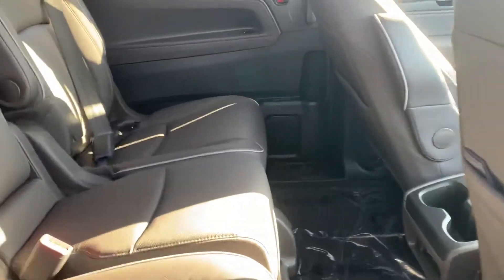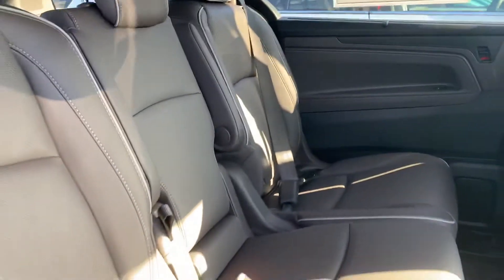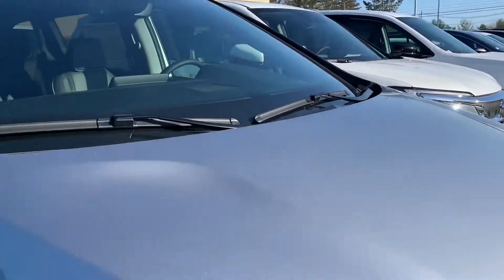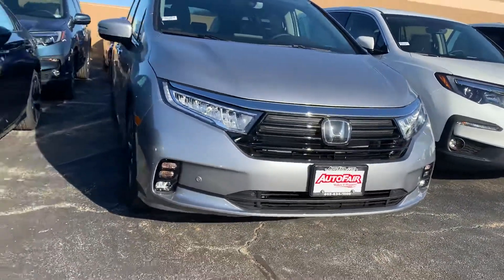It is a power door, it's just not on right now. If you'd like to go on a test drive, give me a call at 603-380-5669. Thank you.